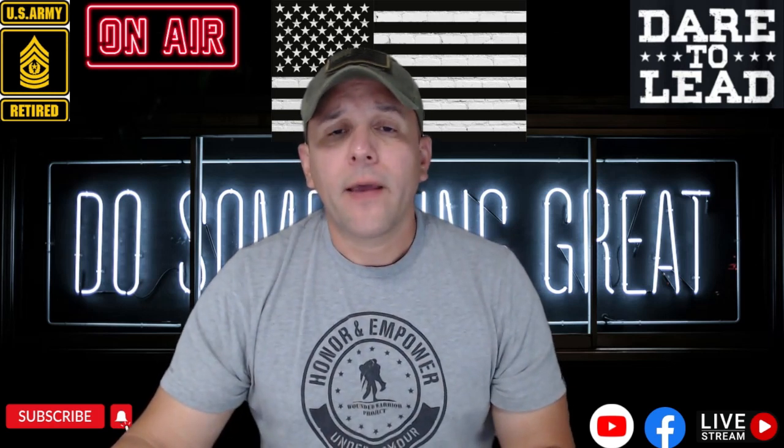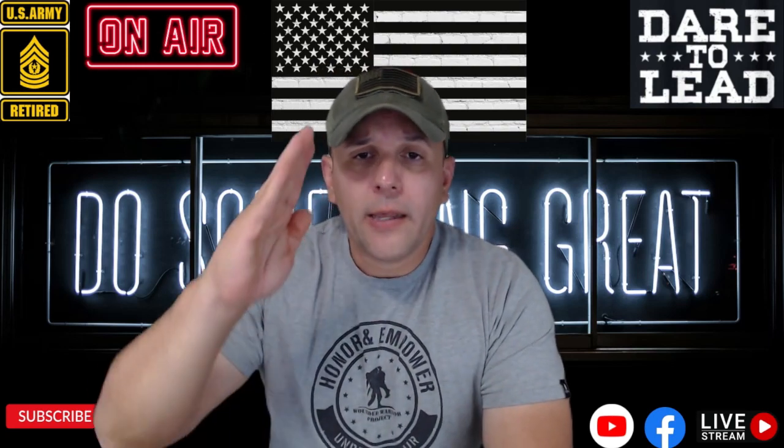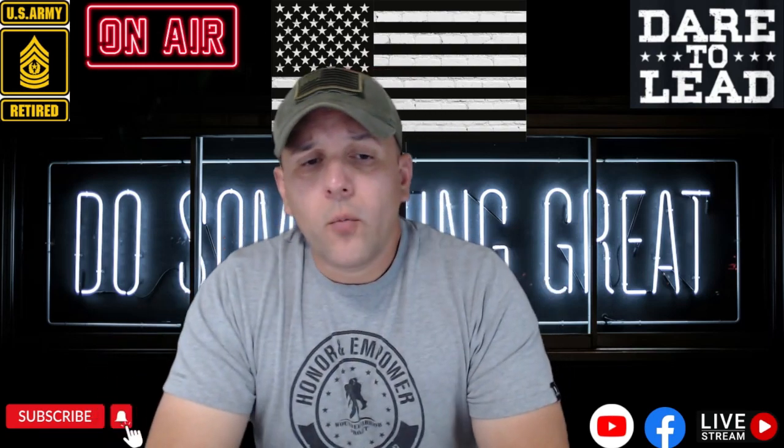Nuevamente gracias. El sargento mayor retirado es Centeno, estoy aquí para ayudarles. Que tengan un bonito día. Bye, bye.